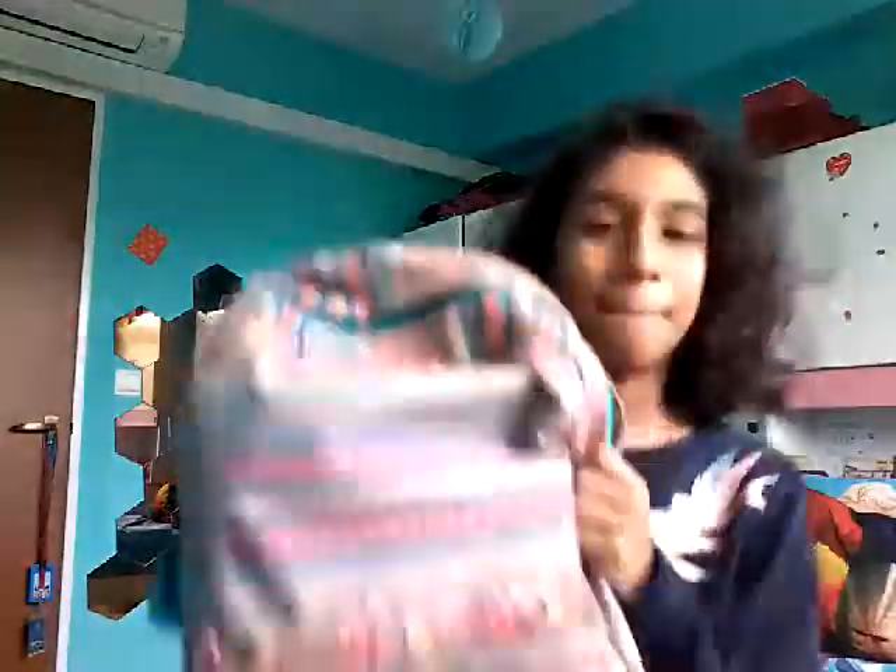So here is my backpack and I really love the colour and patterns. In my front pouch, I have two things.